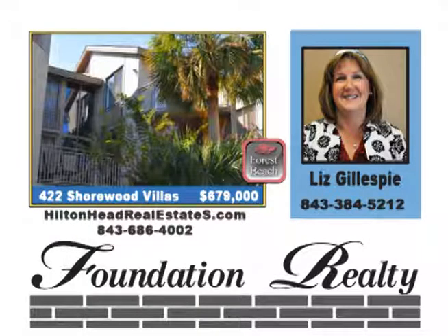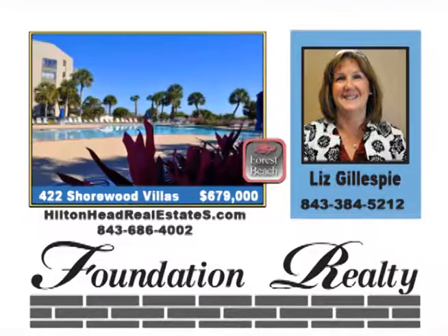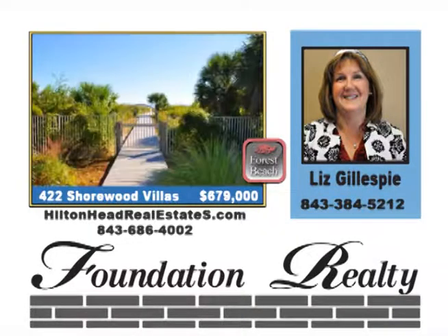Shorewood Villas in Forest Beach, Hilton Head Island is one of the most private and secure complexes in the area. Large open living space with views of the ocean right from your couch. All new granite tops, cabinetry and beautiful furnishings are complemented with two very large outdoor decks that are perfect for entertaining. Priced at $679,000.